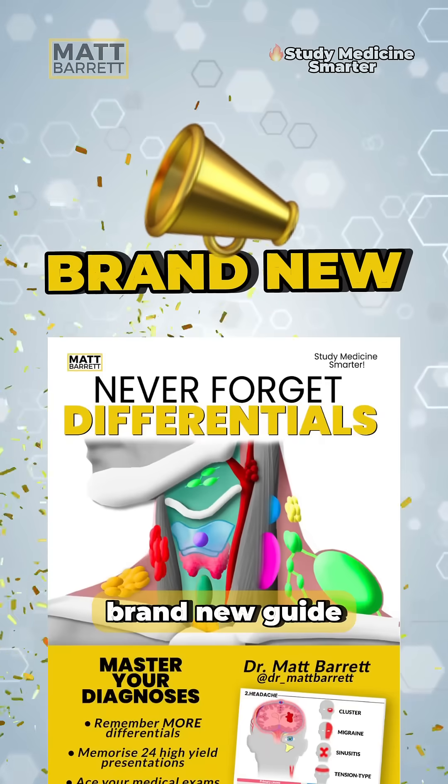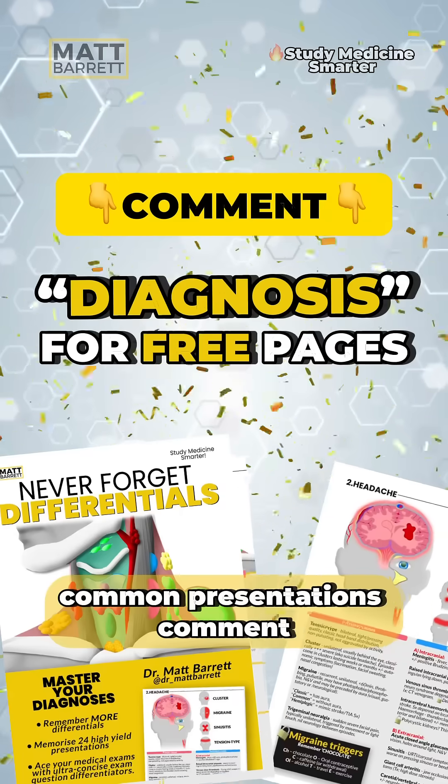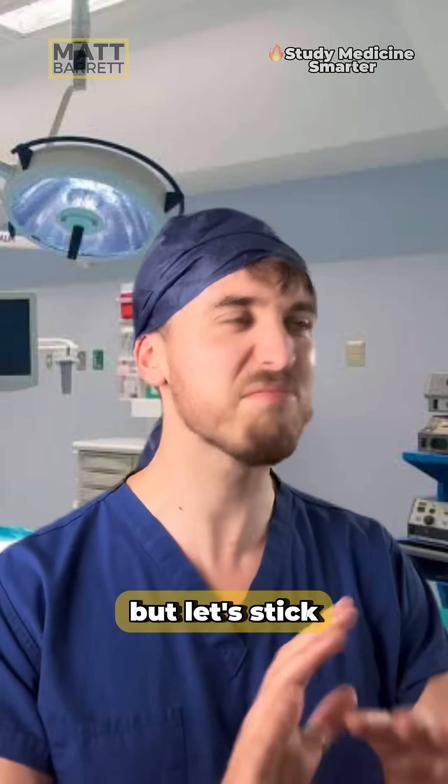By the way, I've released a brand new guide, Never Forget Differentials. It's crammed with frameworks to help you remember common presentations. Comment 'Diagnosis' and I'll send you some free pages. The life cycle of Fasciola is complex with several hosts, but let's stick to the headlines.